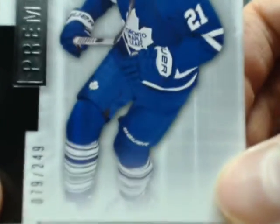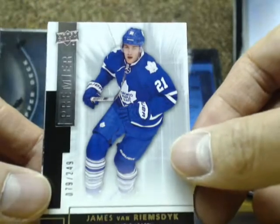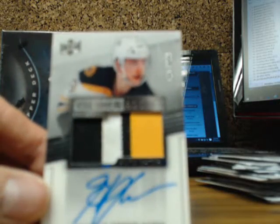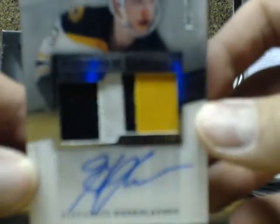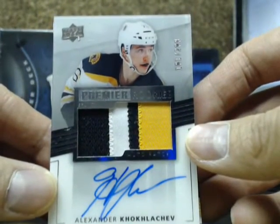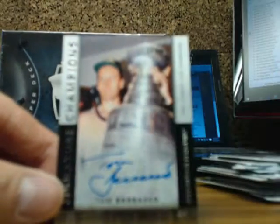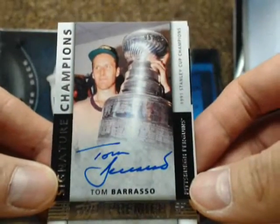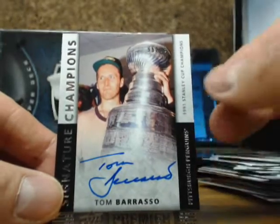We have a base card of Zan Rimsdijk out of $2.49 for the Maple Leafs. Next one is a three-color four-break acetate rope-to patch with the Boston Bruins of Aleksandr Koklachev, going on to Neal. And a Signature Champions for the Pittsburgh Penguins, 96 of 99, Tom Barrasso, going on to Keith.